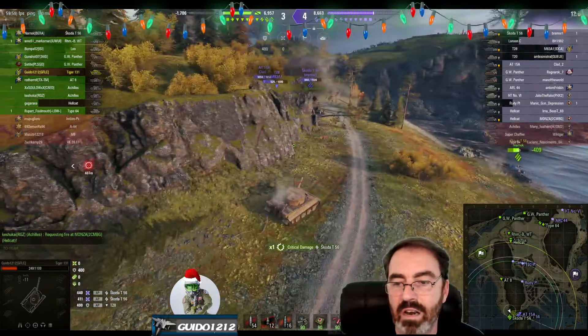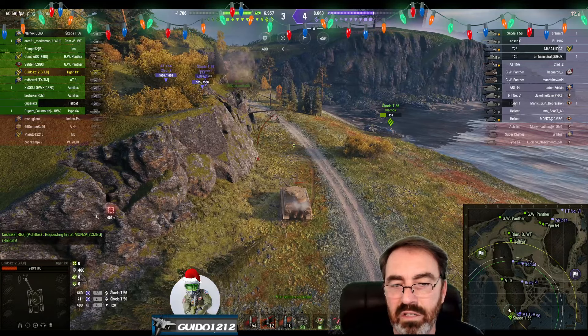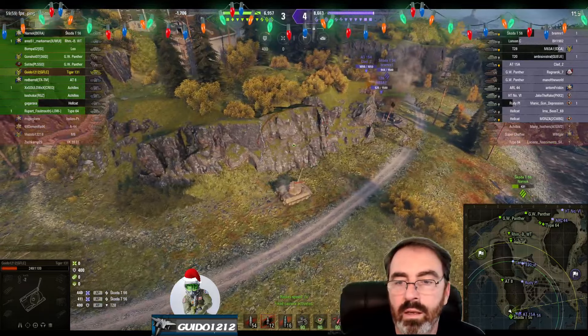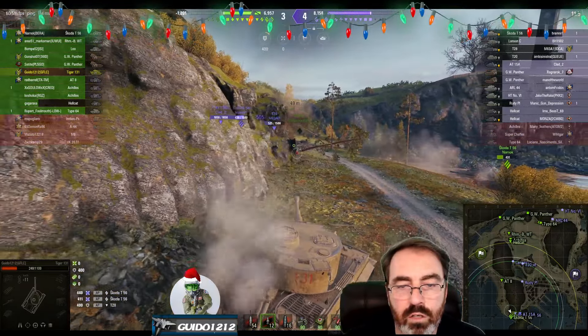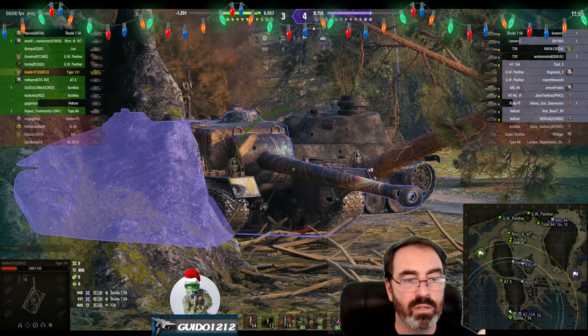We get thumped again by the Skoda T56, so things are now looking really, really dicey. Take that shot on the side — not good. Now we're down to a one-shot for me at 249, and basically a one-shot for the T56 as well. Just not getting those tracking shots I want. The T28 looks like he wants to push in and do some work.